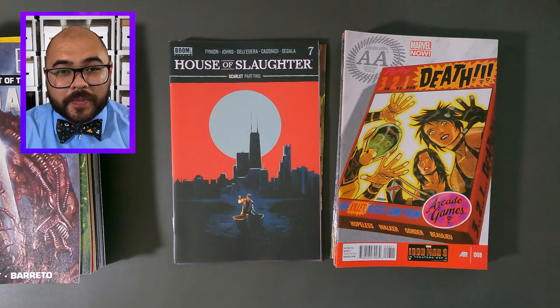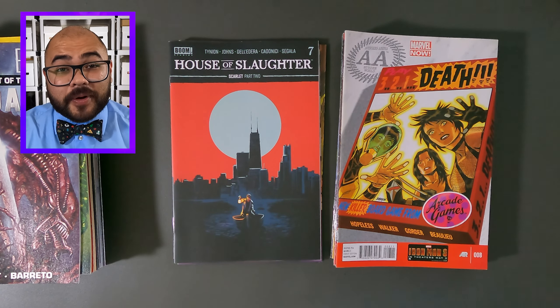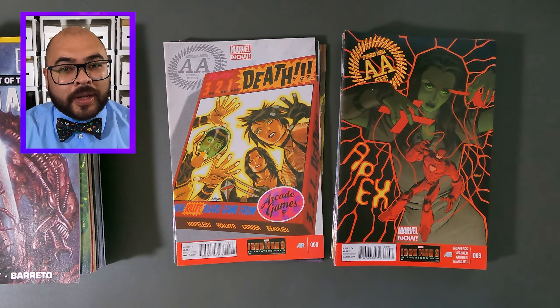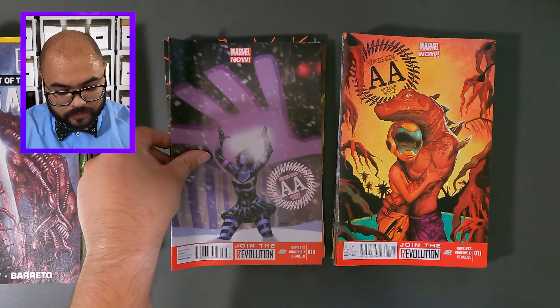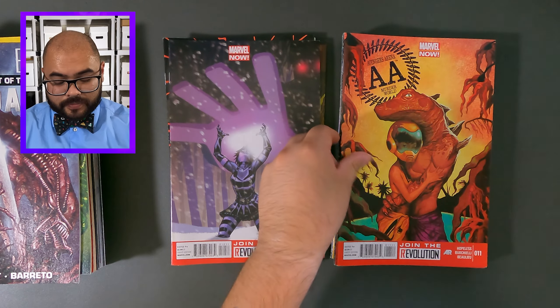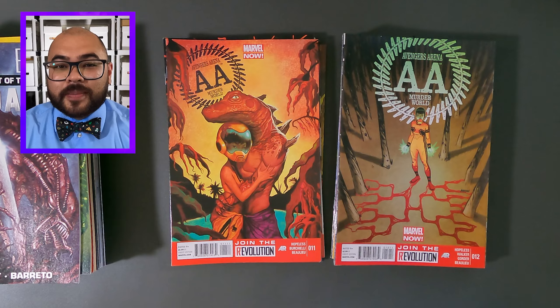Next up in our string of comic books is Avengers Arena, issue number eight. Now it's Avengers Arena, issue number nine. Avengers Arena, issue number 10. Avengers Arena, issue number 11. And Avengers Arena, issue number 12.